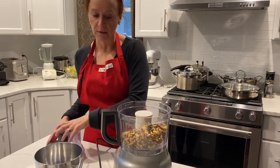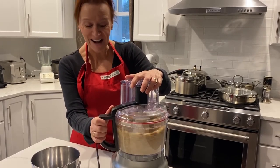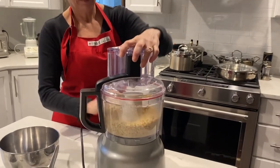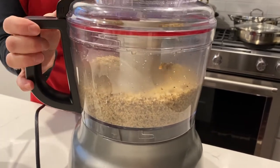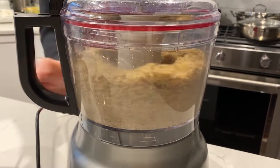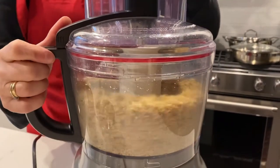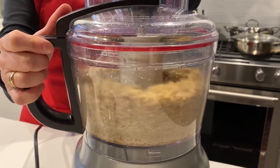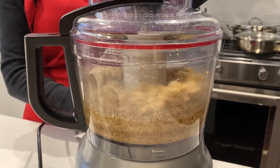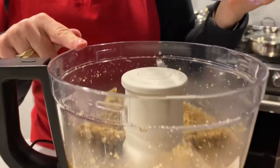I washed my hands 20 seconds under the sink with hot soap and water. So here we go. Now because nuts are high in oil, they will turn into butter very quickly. So as you can see, it's starting to look a little oily, and it's starting to turn into a walnut butter. That's what you want.